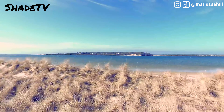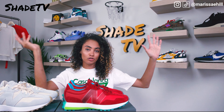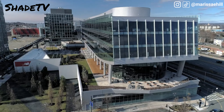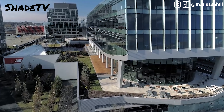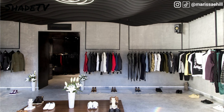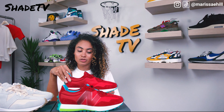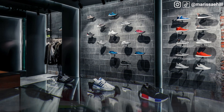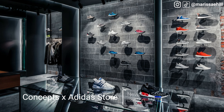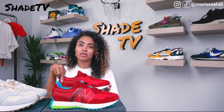Starting with the 327 Cape — you're probably wondering why it's called the Cape. Cape Cod, Massachusetts, ring a bell? Interestingly, both Concepts and New Balance have roots tied into Massachusetts — that's where both companies started. Concepts also has a store in New York now, which is pretty exciting.